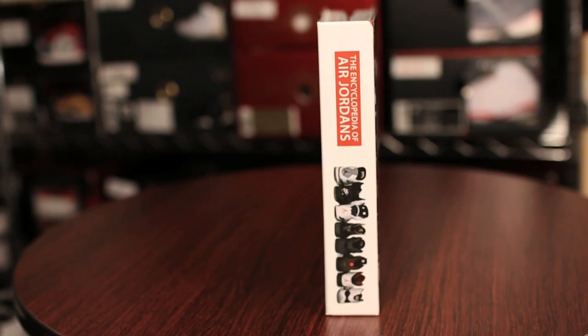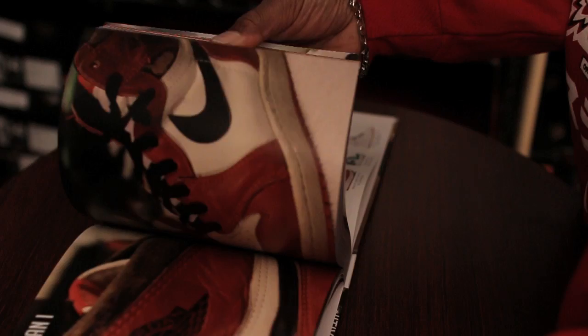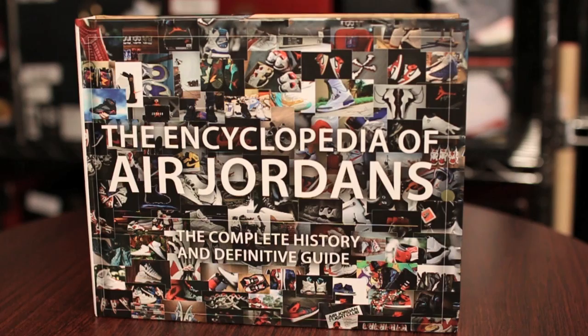Only 3,000 copies will be sold worldwide. So make sure you don't slip out and miss on this encyclopedia of Air Jordans. It's full of pure dopeness and you're going to enjoy it. It'll be out very soon for the Christmas season. Stay tuned for more info on where you can cop it.